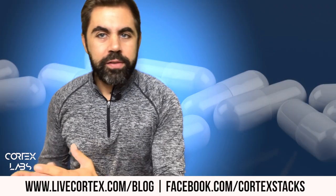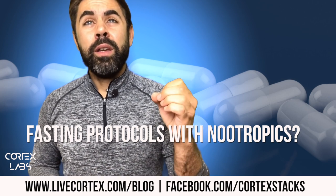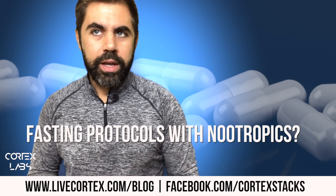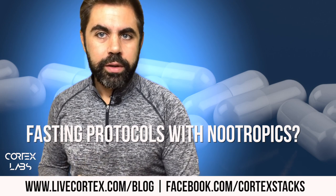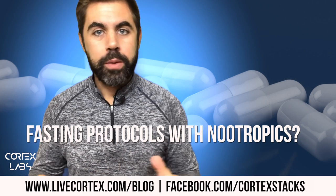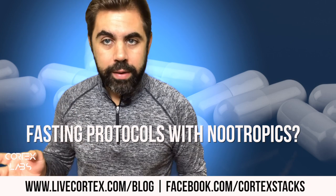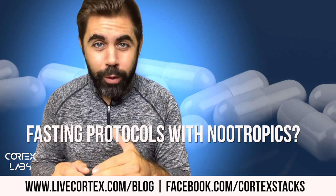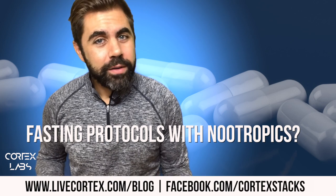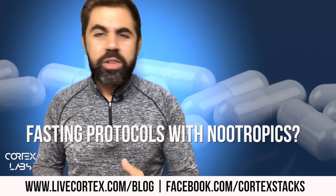The question came in about what the best eating frequency and protocol is for nootropics. What the person is really asking is: is intermittent fasting with an eight-hour eating window and a 16-hour fasting period the best way to take nootropics? Should you take nootropics first thing in the morning, at the end of the eight-hour window, or in the middle? Is it best to take nootropics on a full stomach, empty stomach, or semi-full stomach?